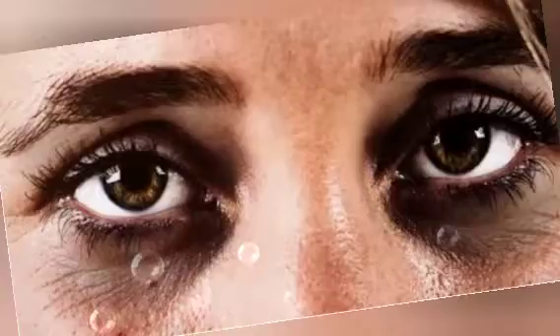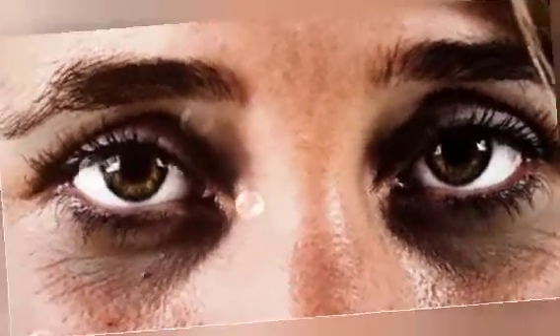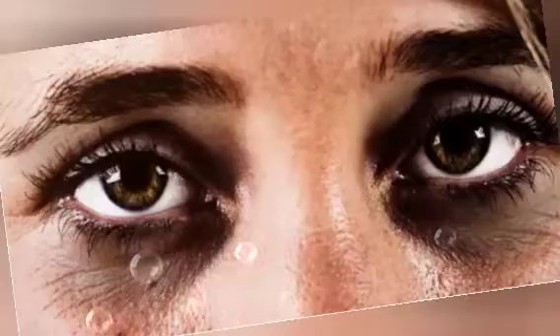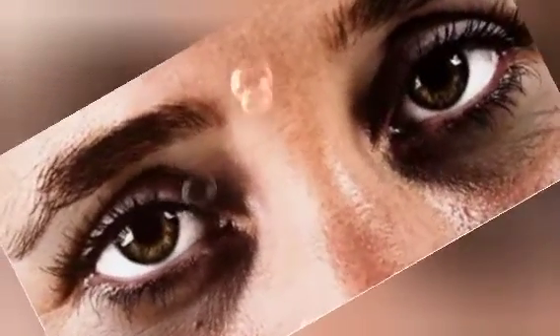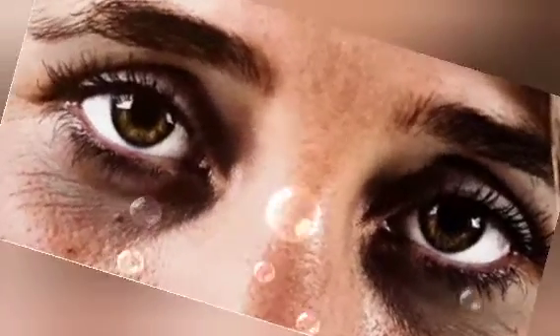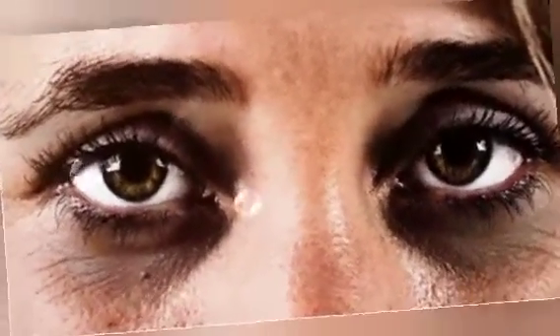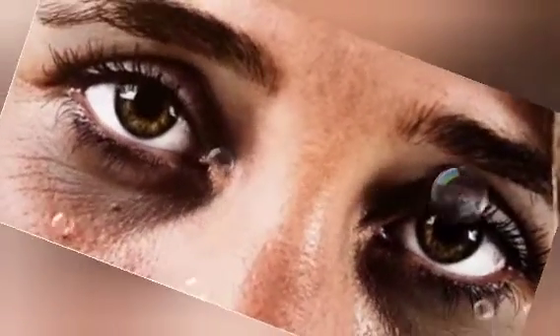Dark circles and under eye bags can be as a result of many factors such as your age, the food you eat, the quality of sleep you have, even your environment. So if you don't take adequate diet and also if you don't sleep well, it affects your physical appearance, including under your eye bags. I would advise you to make sure to take more adequate foods and also get enough sleep.